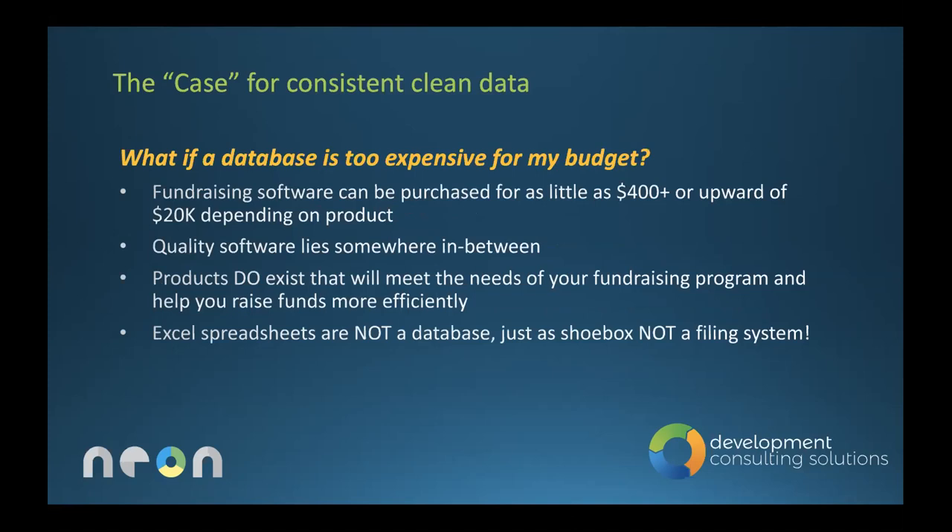What if a database is too expensive? Talk to Tim, because they are no longer the large software packages that once cost $10,000–$20,000 a year. There are affordable options, and Neon One is center stage — being a certified consultant for it, I'll say that. Quality software lies somewhere between the $400 and $20,000 range, and there are products for everyone. Again: Excel is not a database, just like a shoebox is not a filing system.